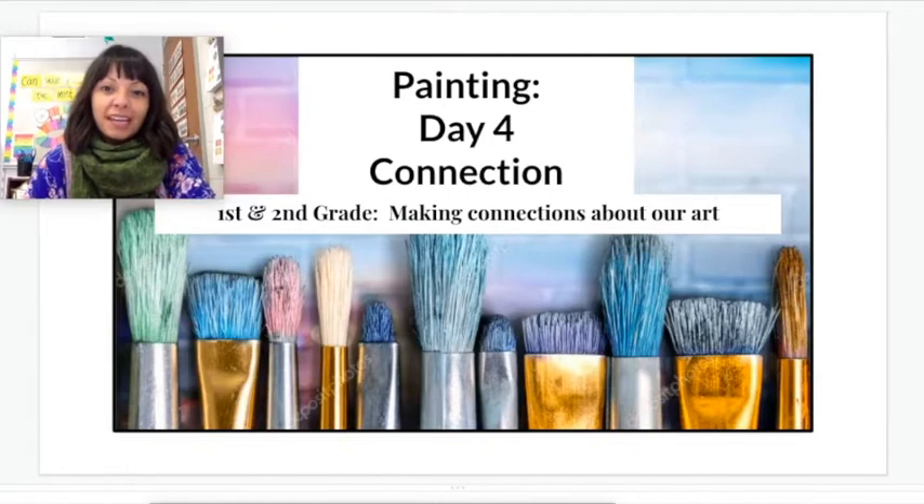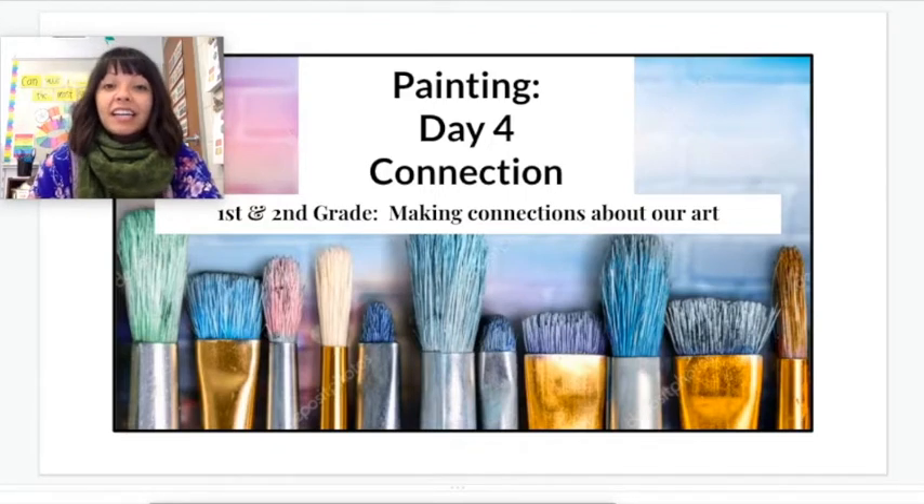Last week we started painting our favorite food and remember we came up with those ideas in our sketchbooks. We had to take one idea and start to turn it into one amazing original work of art on our own.